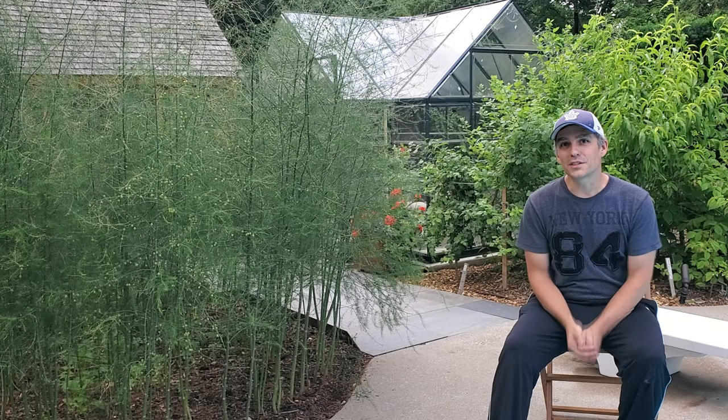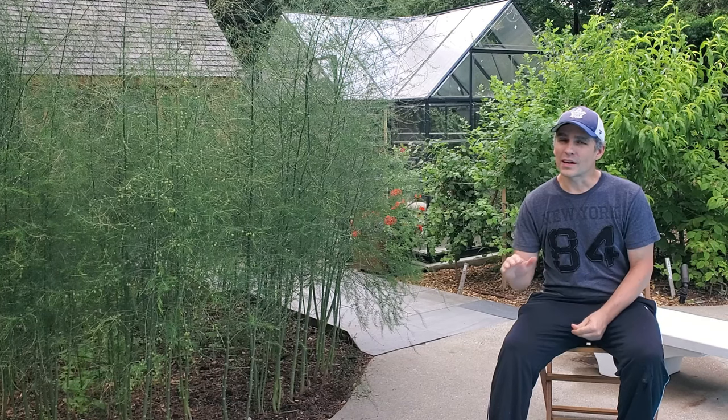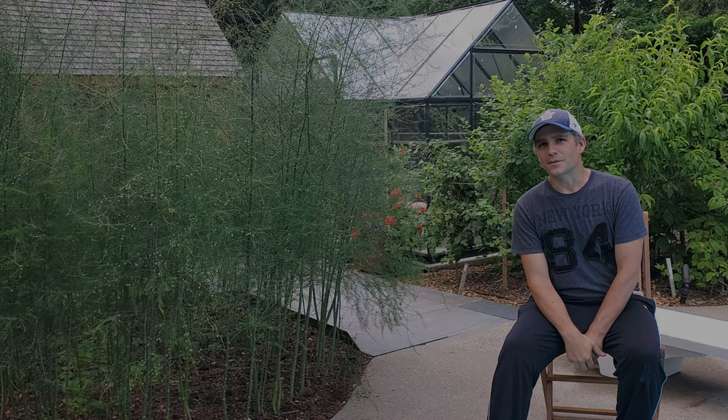Look at this new growth coming all the way up this tree off of last year's old growth. That's it — thanks for watching this tour. I hope you really enjoyed this urban backyard transformation. The clients were fantastic to work with, and this transformation has really been life-changing for them. Thanks for watching, and I'll see you on the next one.